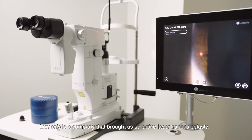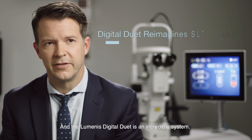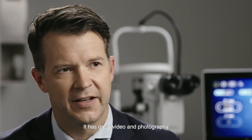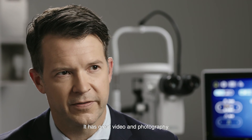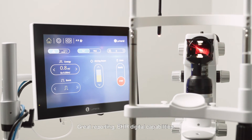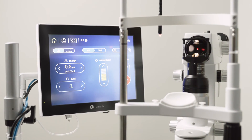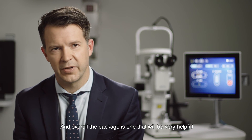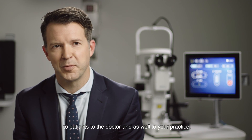Luminous is a company that brought us selective laser trabeculoplasty, and the Luminous Digital Duet is an incredible system. It has great video and photography, great reporting, EHR digital capabilities, and the SmartV optical system. Overall, the package is one that will be very helpful to patients, to the doctor, and as well to your practice.